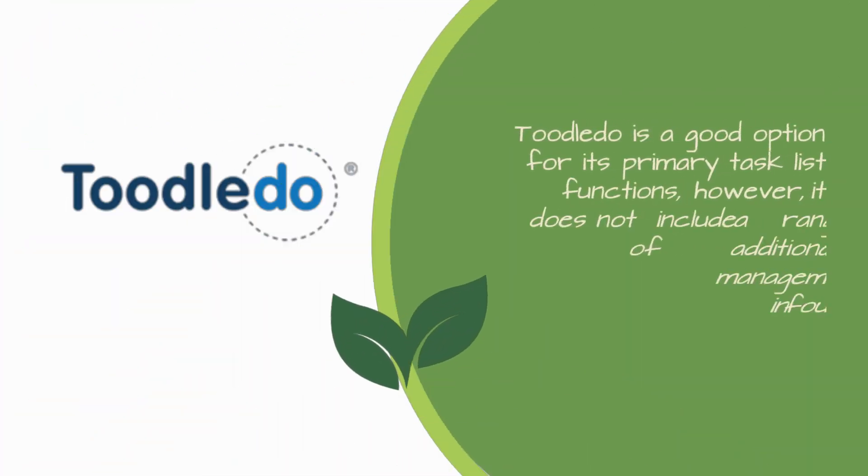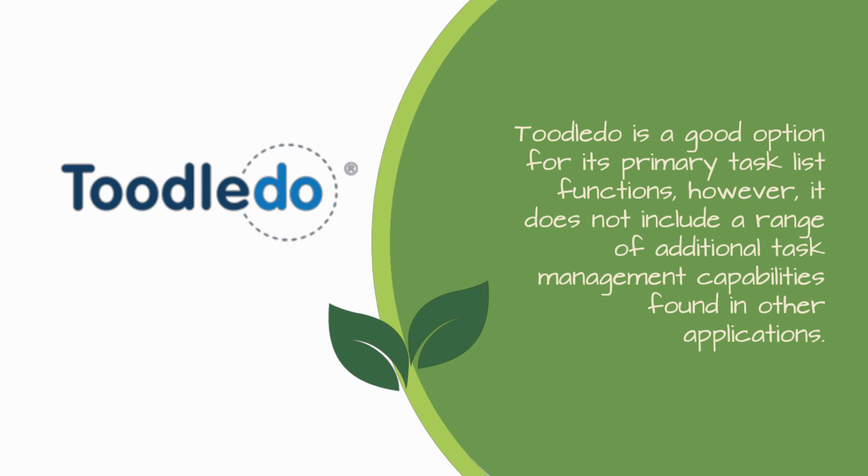Tootledo Review. Tootledo is a good option for its primary task list functions; however, it does not include a range of additional task management capabilities found in other applications.